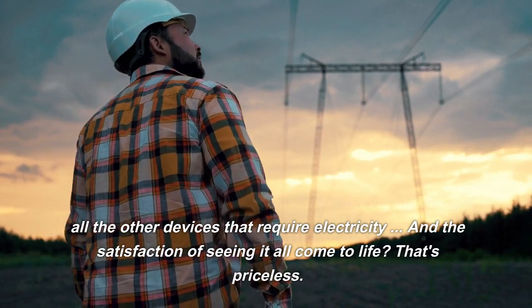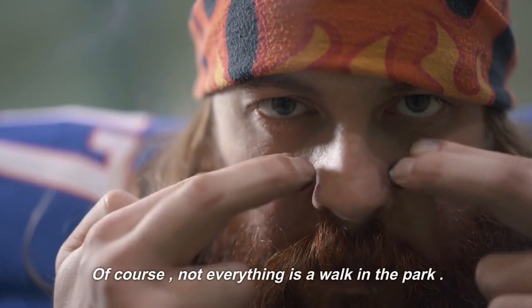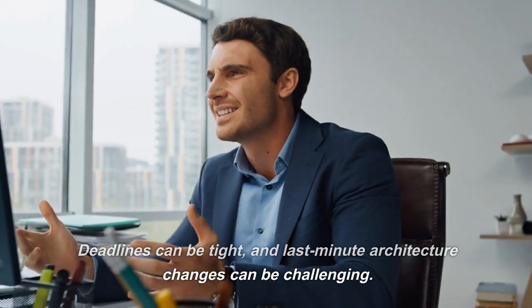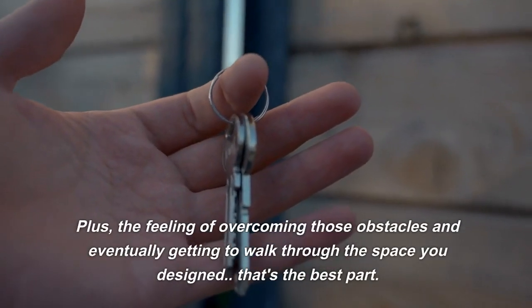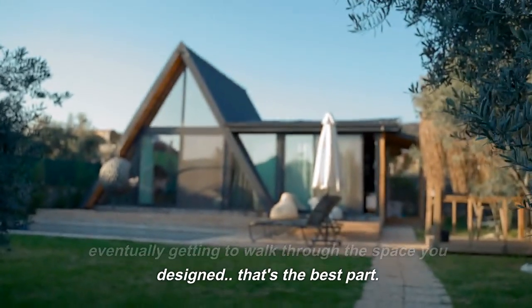And the satisfaction of seeing it all come to life? That's priceless. Of course, not everything is a walk in the park. Deadlines can be tight, and last-minute architecture changes can be challenging. But with every challenge comes the opportunity to learn and grow. Plus, the feeling of overcoming those obstacles and eventually getting to walk through the space you designed — that's the best part.